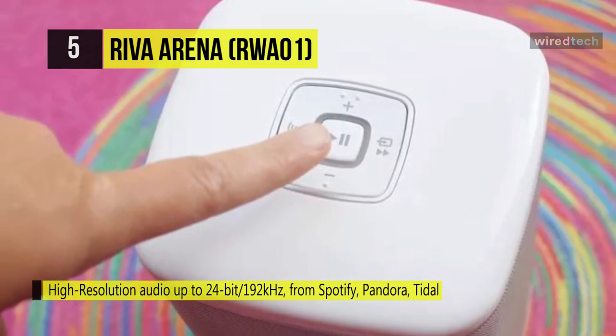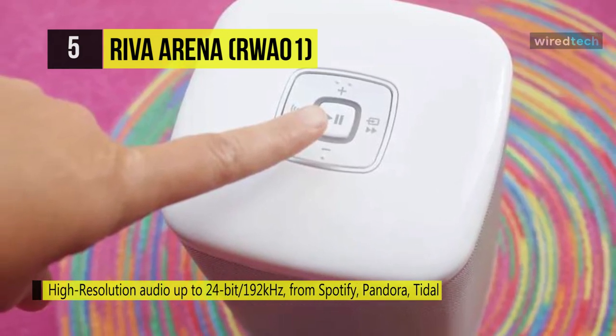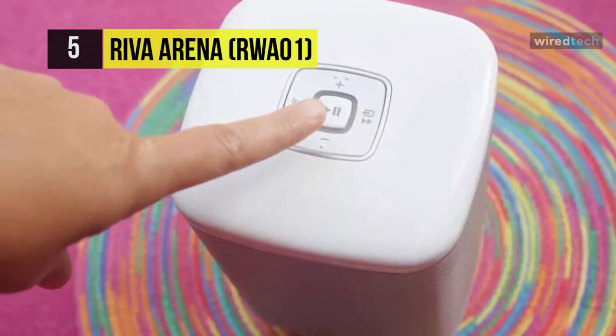It's also water-resistant, and this speaker can be controlled by Google Assistant. Two Arenas can be paired and assigned left and right channels for true stereo.